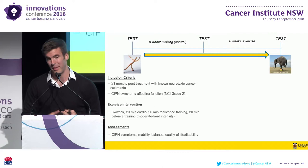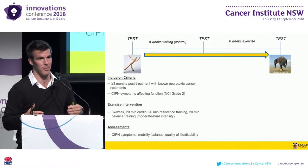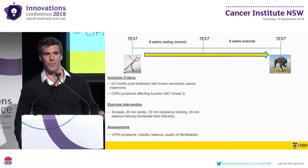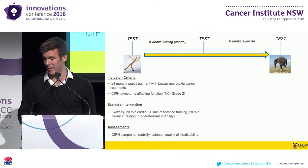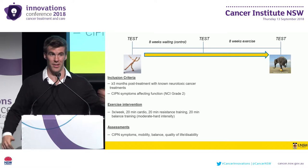Assessments at each of the three time points included CIPN symptoms, both patient-reported using the EORTC CIPN-20 instrument, and objectively using the total neuropathy score. We also looked at objective neurophysiologic parameters in both the upper and lower limbs: median nerve axonal excitability studies in the sensory and motor components, and sural and tibial nerve conduction studies in the lower limb. Additionally, we assessed mobility using the six-minute walk test, standing and dynamic balance using postural sway and the five-time sit-to-stand test, quality of life via the SF-36 questionnaire, and disability using a neuropathy-targeted questionnaire.